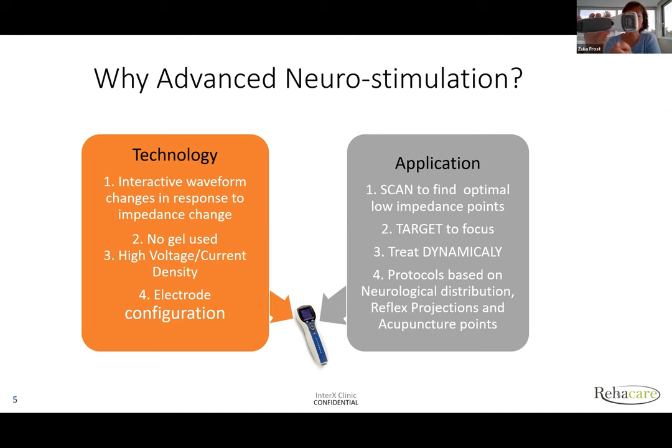Because the electrodes are together in a concentric way, you can move the device dynamically, enabling you to detect restriction and give a different dimension to responses from the body. As a therapist, we understand the neurological aspect — for example, the shoulder is innervated through the neck. So if you treat the shoulder, you also need to scan and treat the neck. You can also look at dermatomes, reflex projections, and acupuncture points — if you know acupuncture points, you can target them using the InterX device too.